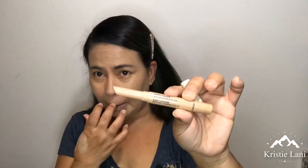Now I'm using my concealer from The Face Shop. This is the one I'm going with because all the others are a little bit too dark for this foundation.